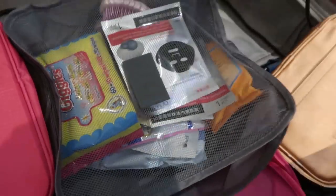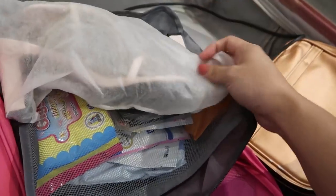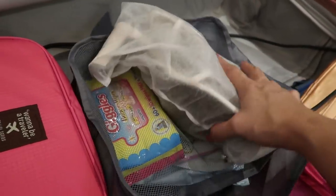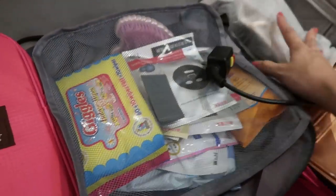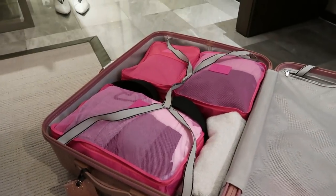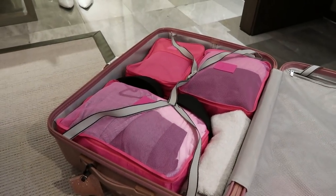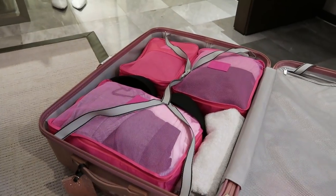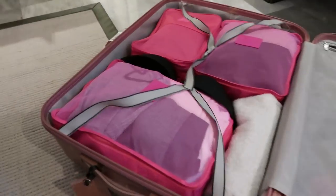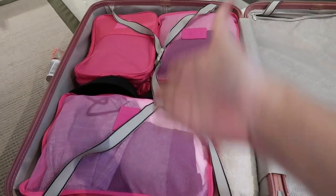This bigger organizer has wet wipes, makeup remover wipes, facial masks, and more tissue — basically all my skin care stuff. I also have my heels from Zalora — they have a plastic strap cover. And all my packing cubes are from the same travel Instagram store. Look how organized everything is!